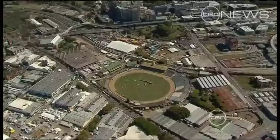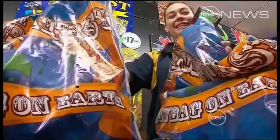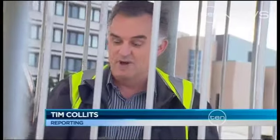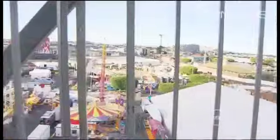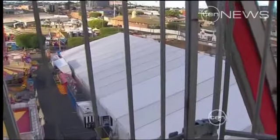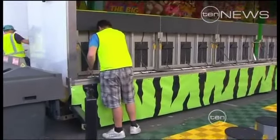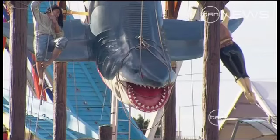Some other old favourites aren't where they used to be because of the showground renovations. The big ones are the Showbag Pavilion and the Ferris Wheel — it used to be over there, which is now the Showbag Pavilion, temporary style. The Flower and Garden Exhibit, Fine Art, and Sideshow Alley are also in temporary digs.